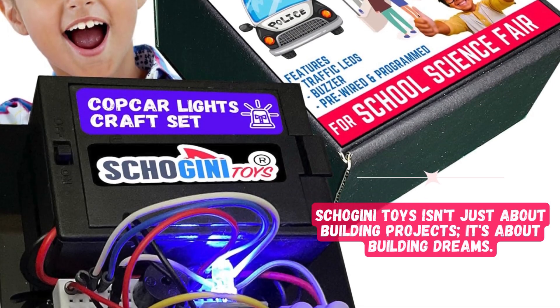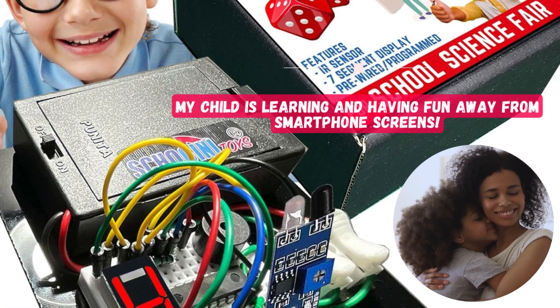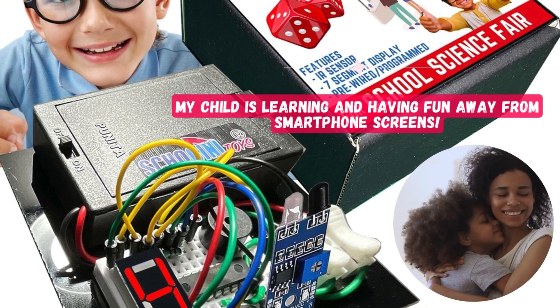Shogini Toys isn't just about building projects, it's about building dreams. My child is learning and having fun away from smartphone screens.